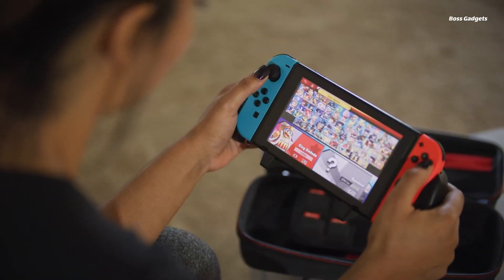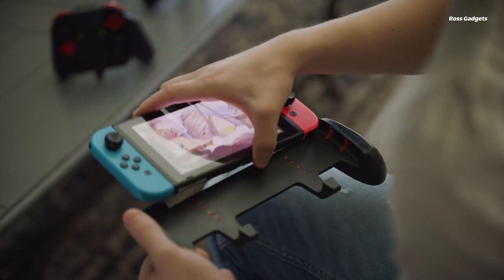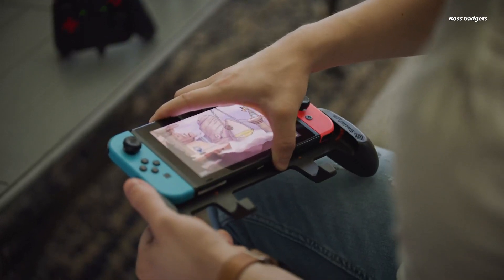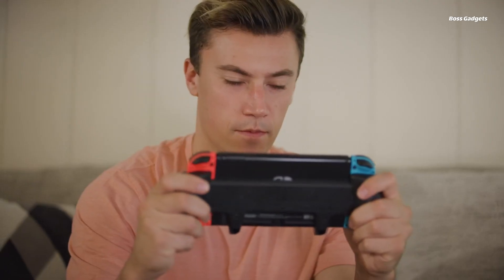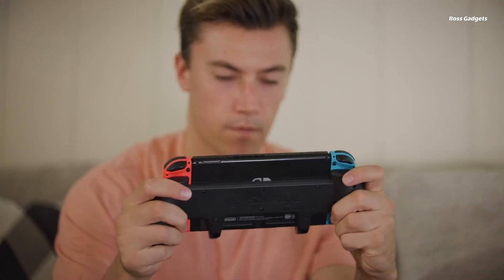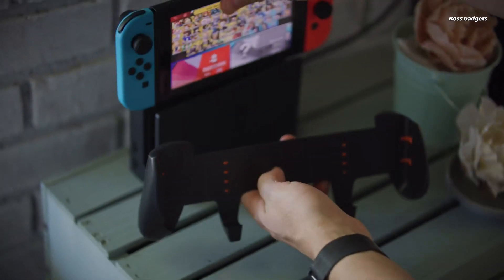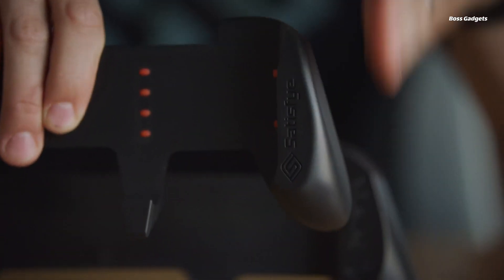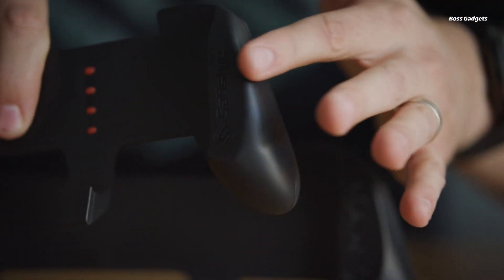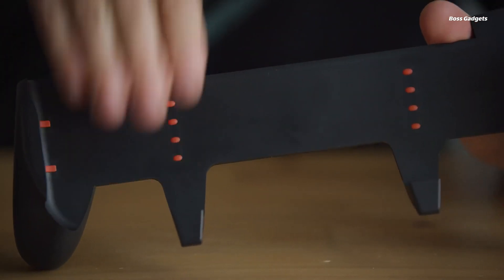Upgrade your Nintendo Switch gaming experience with the Satisfye ZenGrip Pro. This ergonomic grip slips onto your Switch, providing asymmetrical handles and non-slip security for proper wrist positioning and thumb relaxation during extended play sessions. The innovative design includes anti-scratch silicone tabs to protect your device while allowing heat to dissipate. Reviewers rave about the ZenGrip Pro's comfort, saying it allows gaming for hours without fatigue.